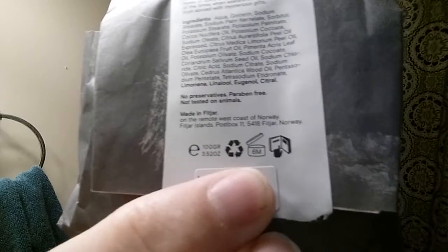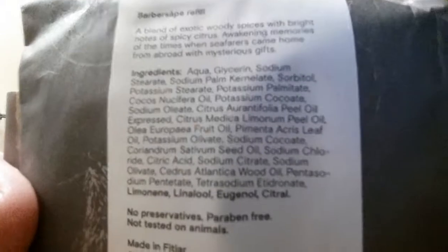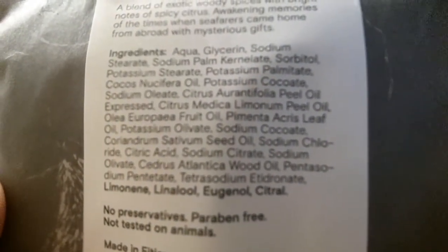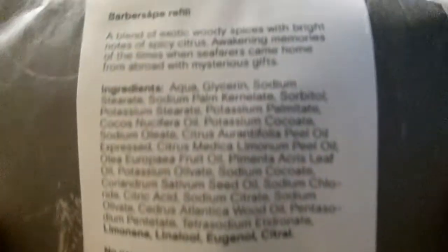In European labeling there's the '6M' symbol, which means you should use it up within six months after opening. That's interesting for a hard soap — I hope it lasts way longer than that. It's made in Fitjar on the remote west coast of Norway and gives an address. Here's a close-up if you want to do a screen pause on the ingredients list.